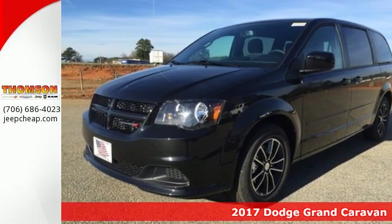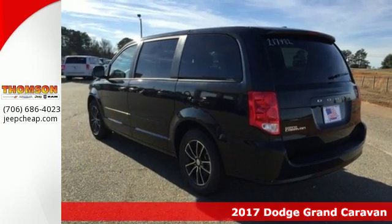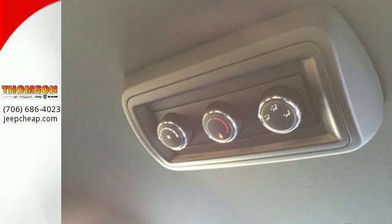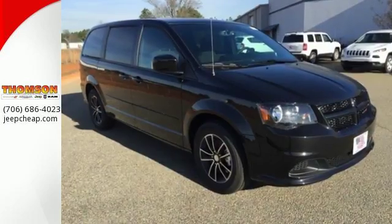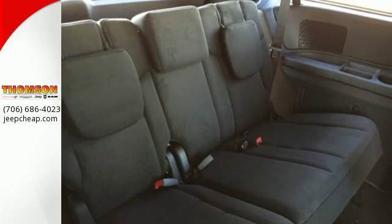Here's a 2017 Dodge Grand Caravan. Families that own one know why it's the most awarded minivan ever, and it starts with amazing versatility along with unexpected power and comfort. The ride is quick and smooth with a 3.6L V6 engine and 6-speed automatic transmission.